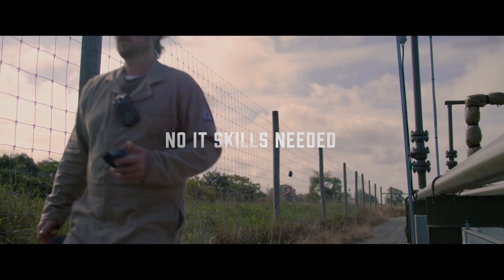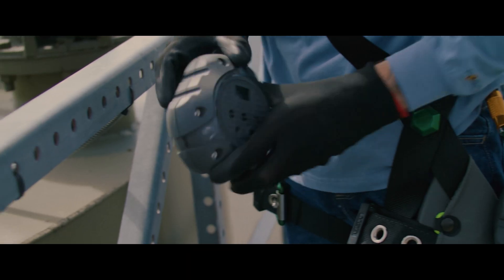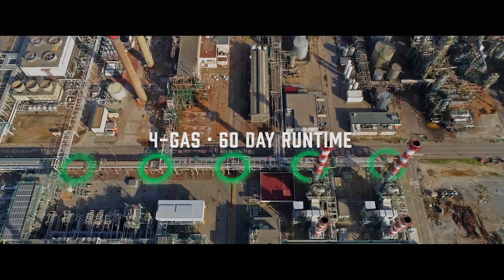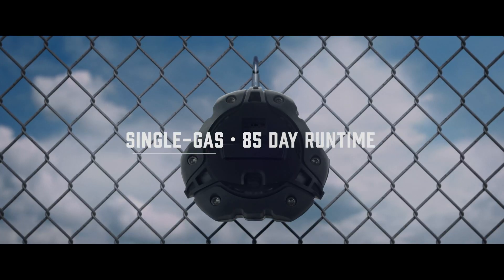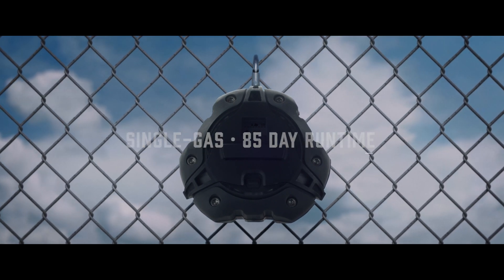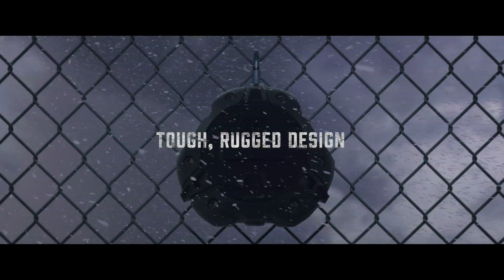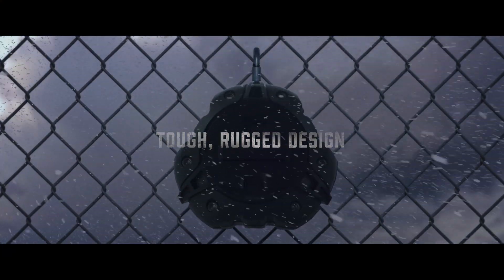You can be confident you did the job right without wasting time. With 60 days of battery life capability, you spend less time maintaining and more time monitoring. The tough, rugged design works in some of the most extreme environments.